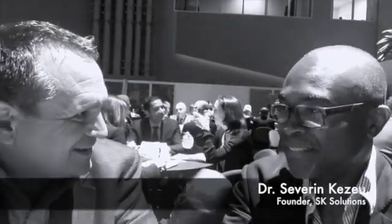Hello, it's Kevin Benedict, Senior Analyst for Digital Transformation here at Cognizant. I'm reporting live this week from SAP Sapphire Conference here in Orlando, and I have the pleasure of spending time today with Dr. Severin Kazoo. Thank you for joining us, doctor. Welcome.